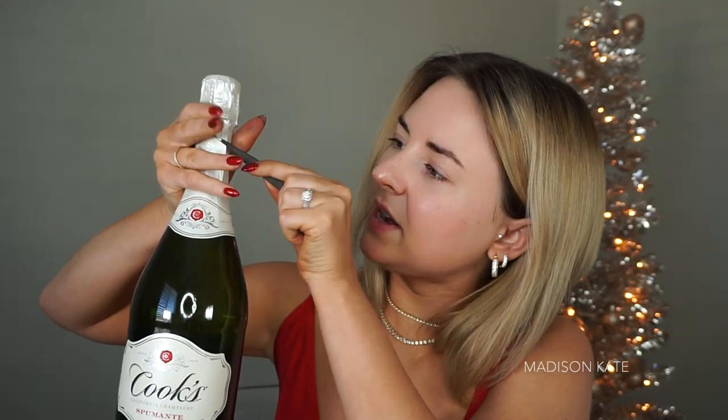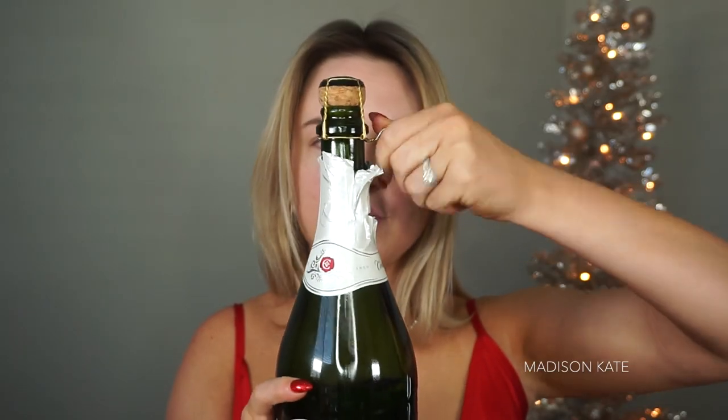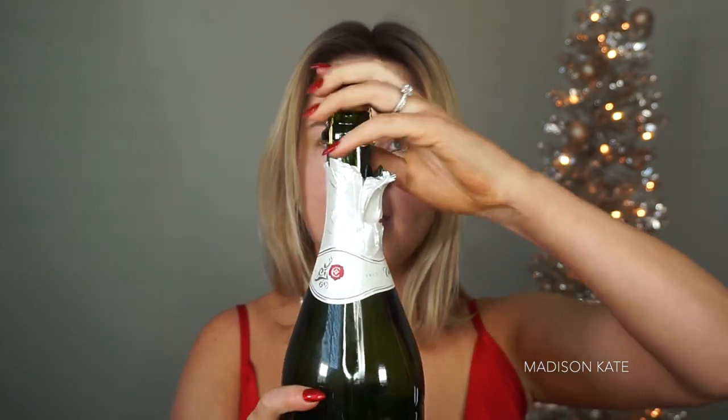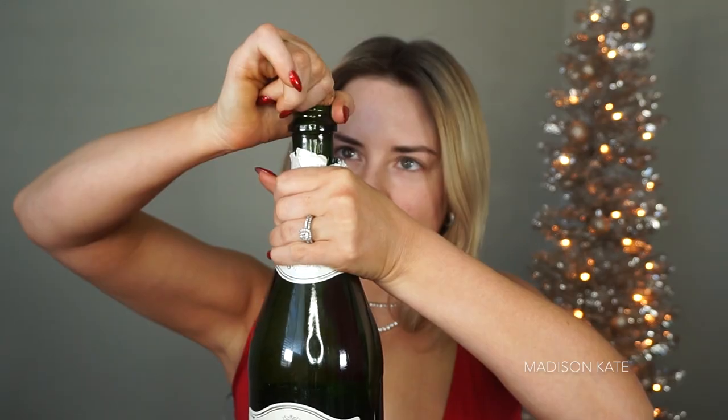I am going to be opening this with a pair of tweezers because I am a beauty professional. I've never done this on camera before and usually I find someone else in the room and make them do it, but I am home alone — oh my god — because it's Christmas. I've actually never seen Home Alone. If my husband were home he would have told me not to do that, but he's not here so I can make my own mistakes.